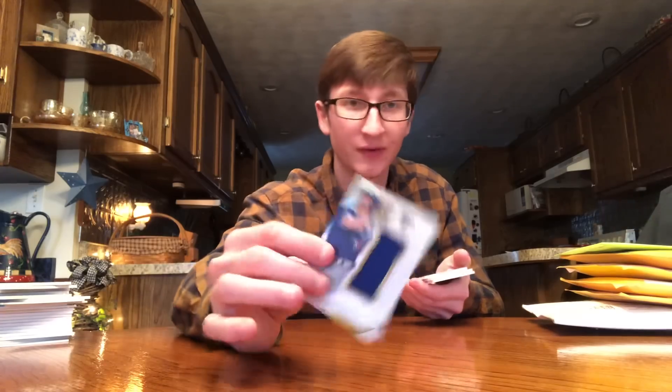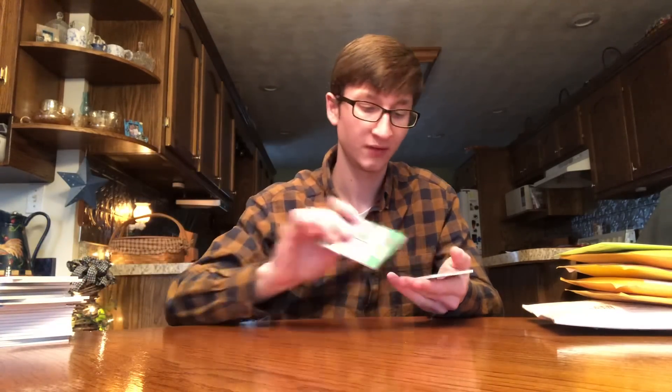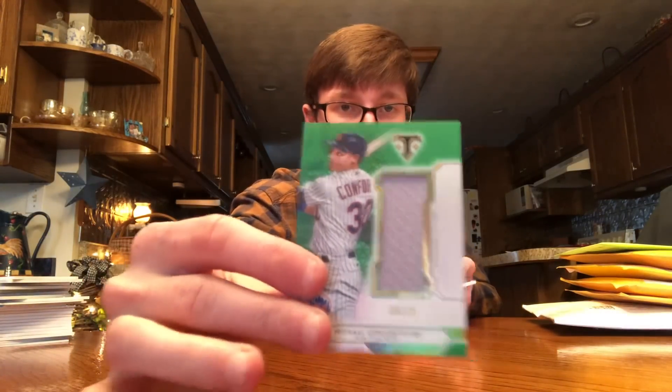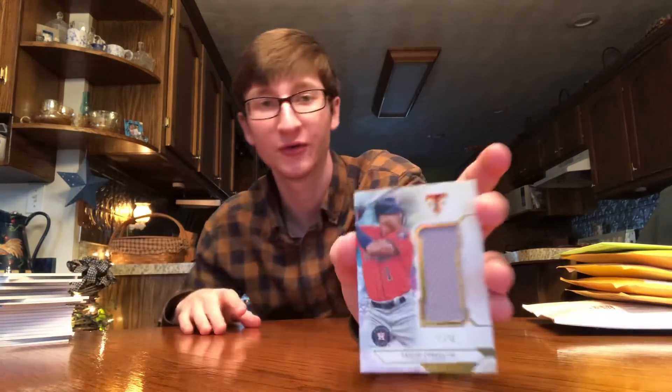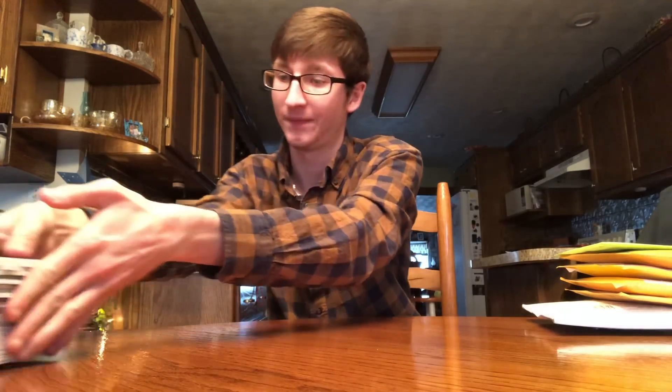Josh Donaldson out of 36. Manny Machado. Conforto out of 18 and last Carlos Correa out of 36. Just an awesome big lot there — Triple Threads. I had a lot of them but there were some I didn't have.